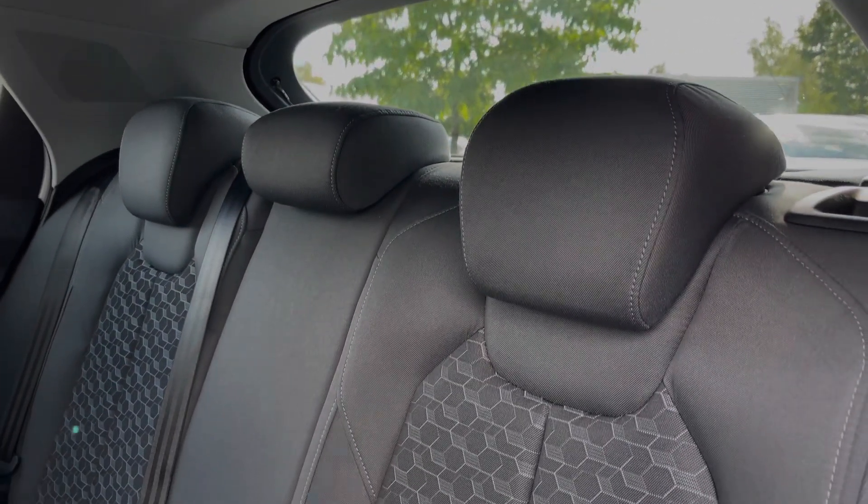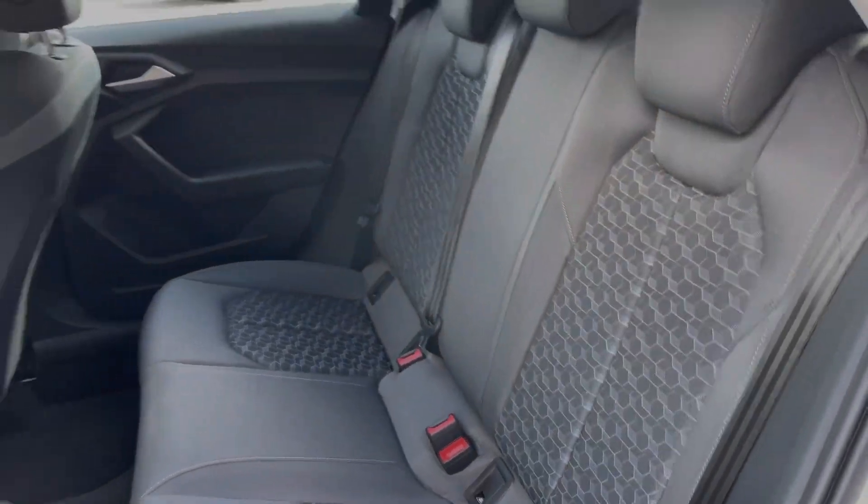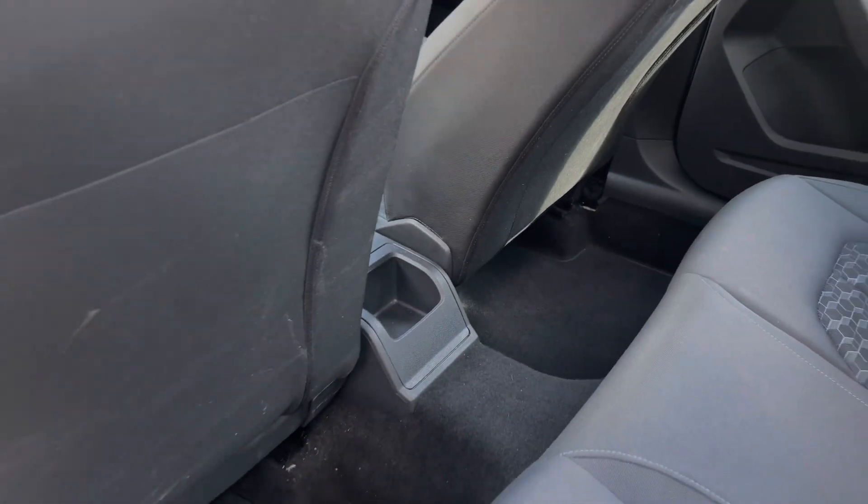The rear seats come finished in the cloth material with the pattern design to the centre and feature the child isofix anchor points. As we take a look around we can also see the ample legroom here in the back for adults and children alike.